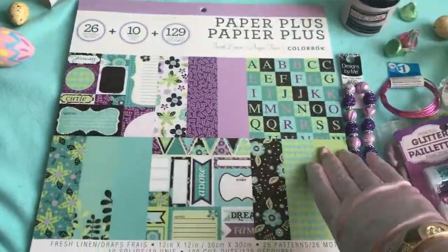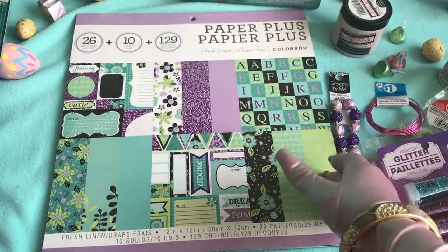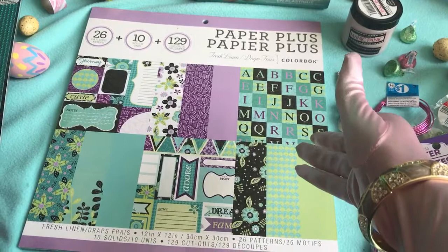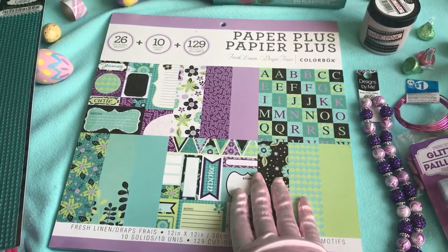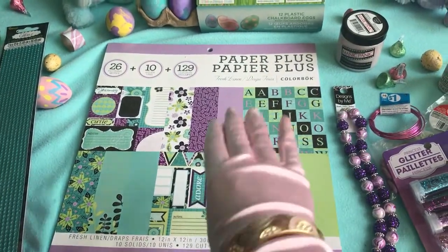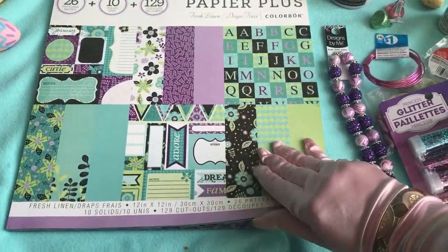Then I also found this paper pad, and you guys — am I just an idiot or what? I did not know that they sold paper pads at Walmart. So $6 versus $29 at Michael's — I think we're going to choose the $6.